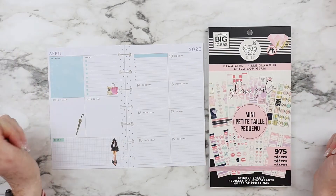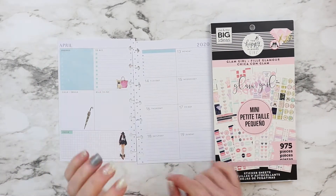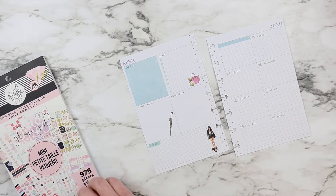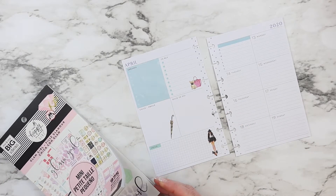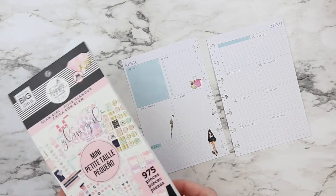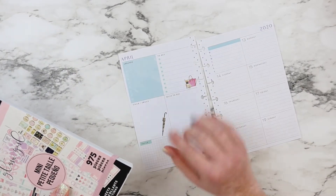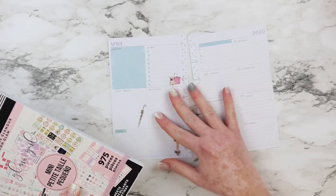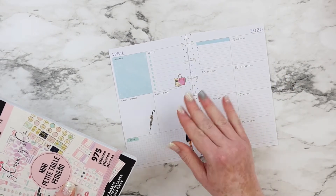Hello cuties, welcome back to my channel! Today I have for you a video in my mini happy planner. This is a dashboard layout and it's from the Wrong Wrong collection. This one that I have ends on June 2020, but I already have my new one — it's the new Black for the month of July.